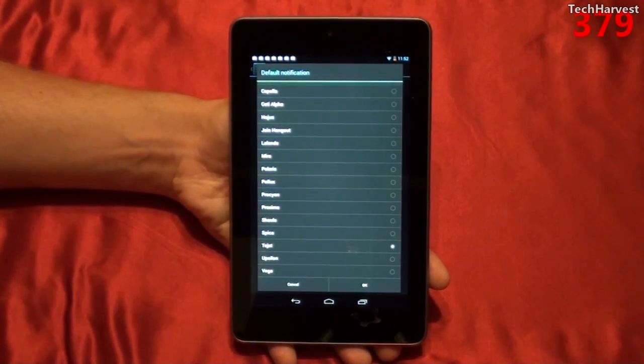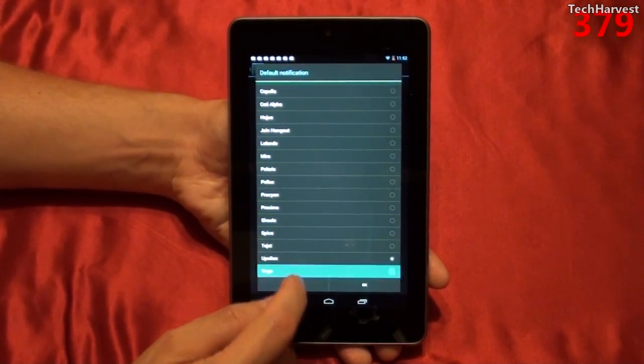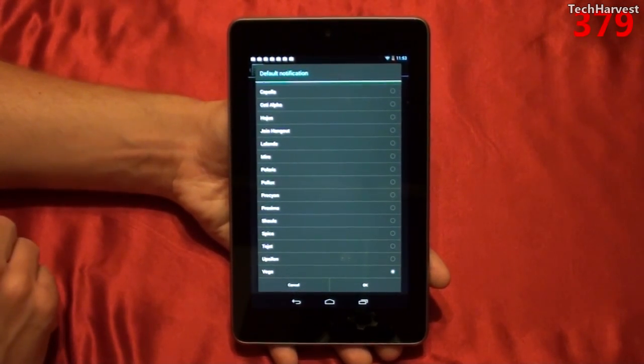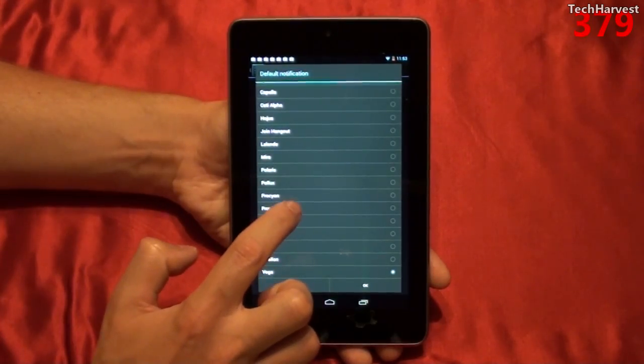Of course we did Proxima before. Shaula. Spisa. Tejat. Upsilon. And Vega — that's very ominous. I'm just going to put it back on Proxima for now.